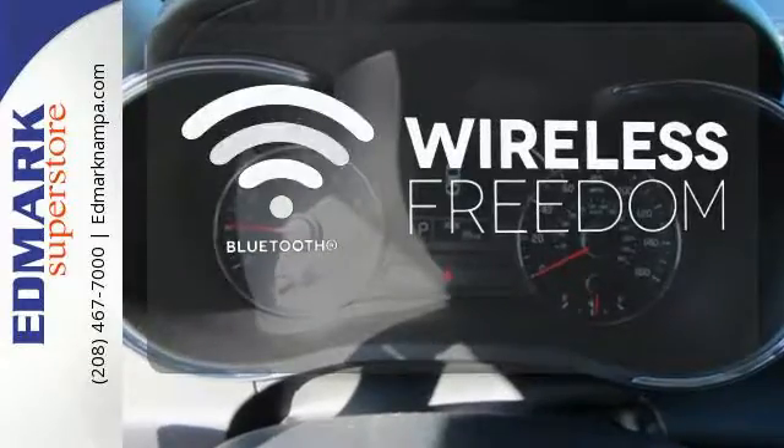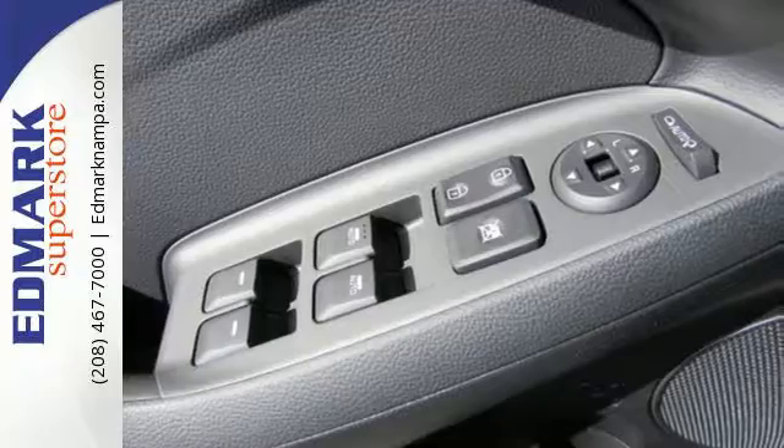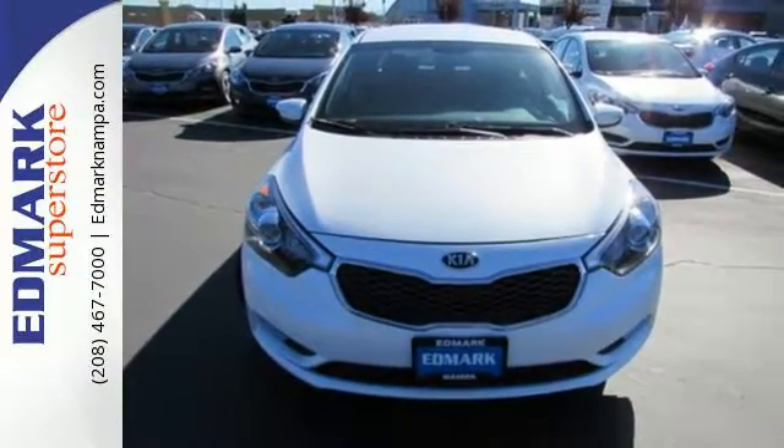You don't have to put your life on hold when you have Bluetooth. This is the Kia with more — more space, more efficiency, and more fun. See it today.